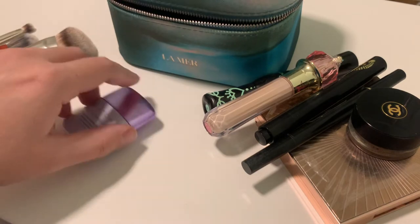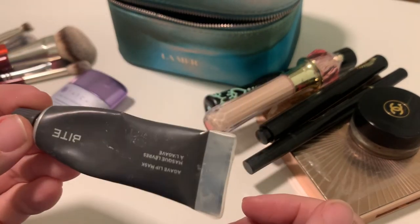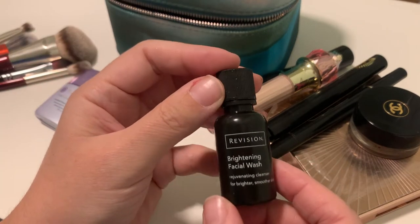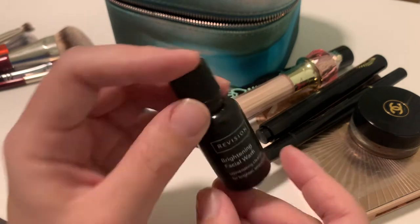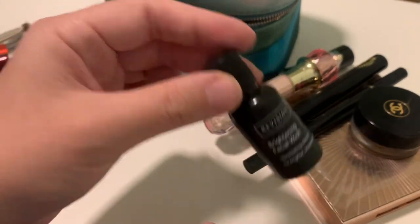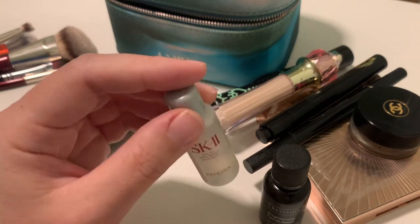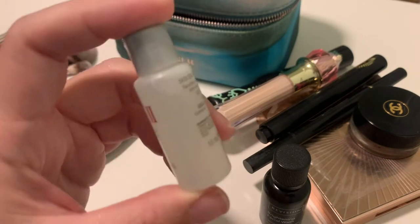Then I have the skincare. I have this old Bite lip balm that I need to finish. For the cleanser, I have this amazing Revision Brightening Facial Wash — it's great and will be my facial wash, and I think I'll finish it during these three days. For toner, I want to use this SK-II essence — I've never tried it before, and I have a couple of travel sizes from a Sephora purchase.